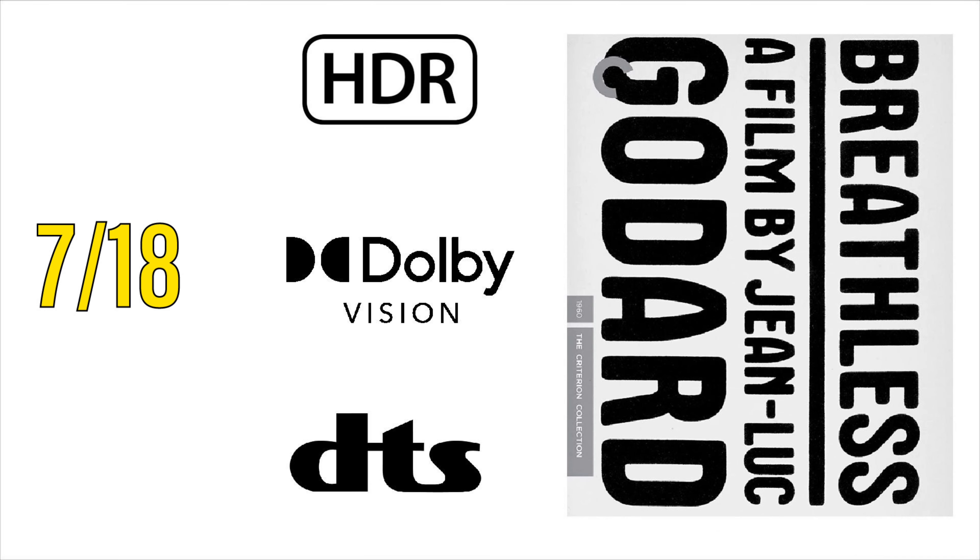This one was a bit of a surprise — on July 18th, director Jean-Luc Godard's film Breathless is coming to 4K, and it will support HDR, Dolby Vision, and DTS audio.